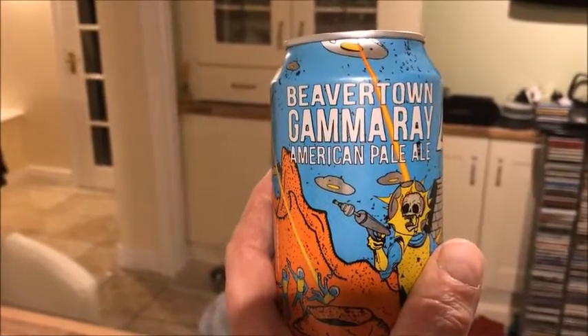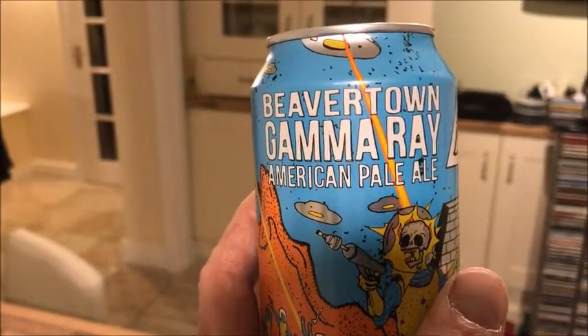Last but not least, I've seen this one in the local supermarket — I think it's quite a common one. It says sold in the supermarket. It's a Beavertown Gamma Ray American Pale Ale.